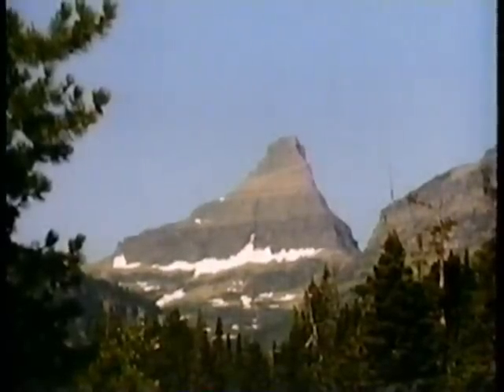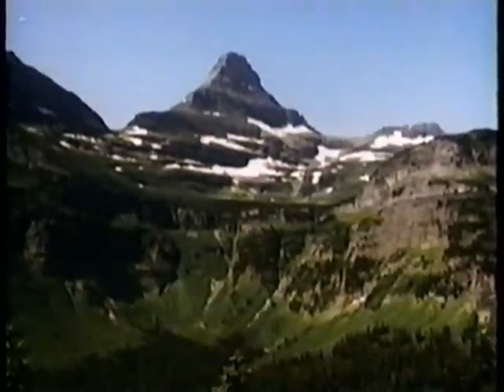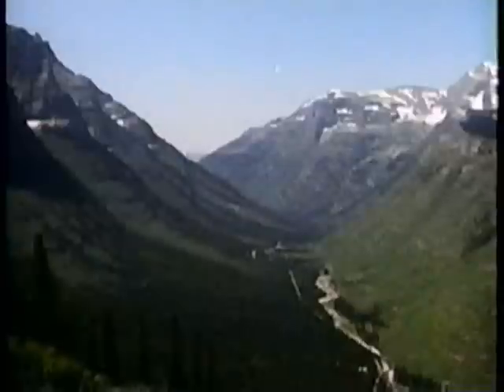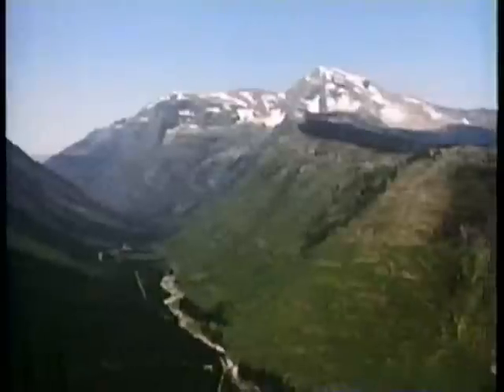A jagged horn of rock resisted the ice that sliced away its sides, leaving it overlooking the ice age grandeur of Waterton Glacier International Peace Park on the border of the United States and Canada.